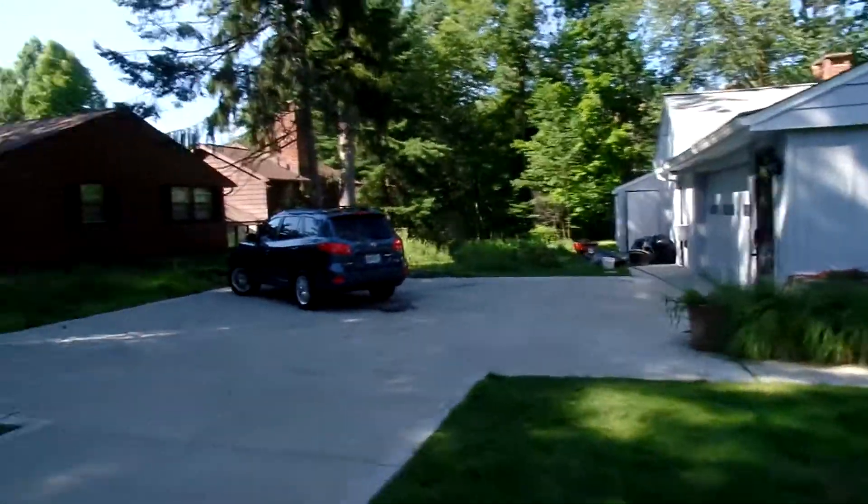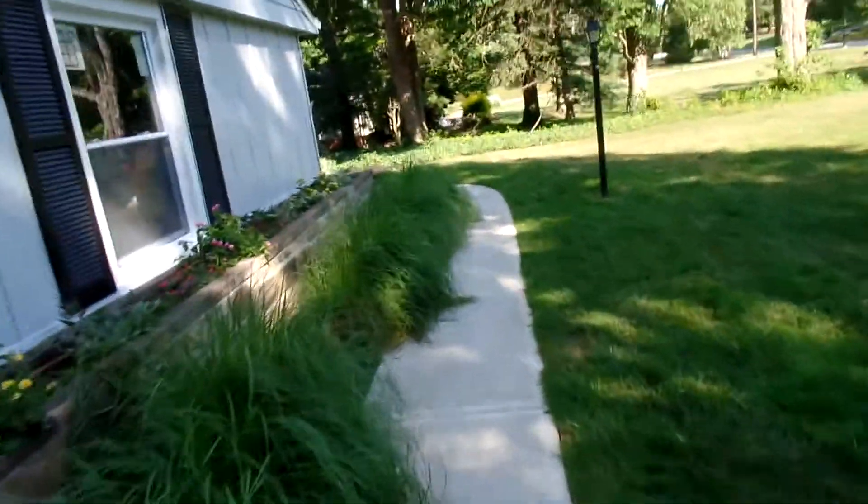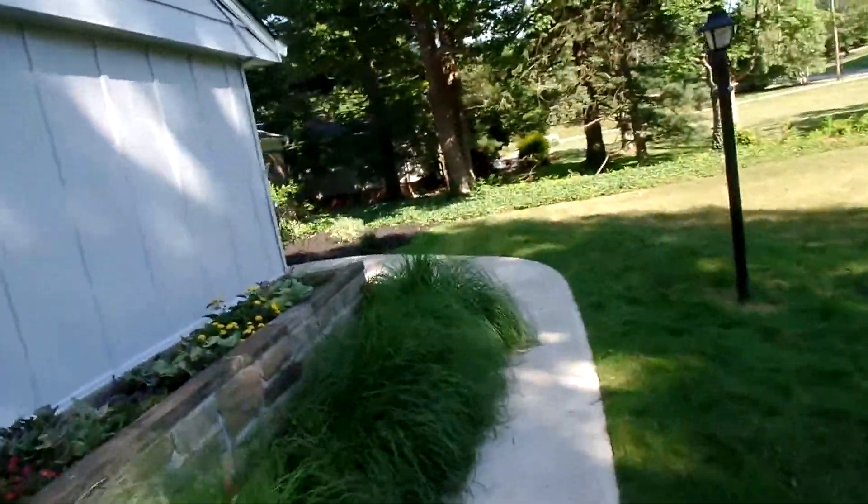We're going to have it all done. Large parking lot, plenty of parking. Exterior paint, new roof. It's going to be a very nice place in Pepper Pike.